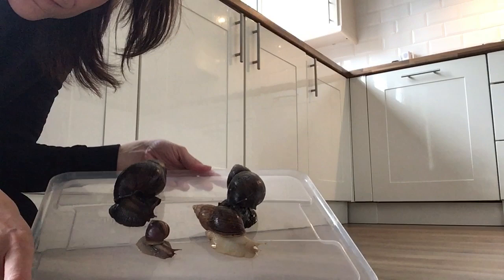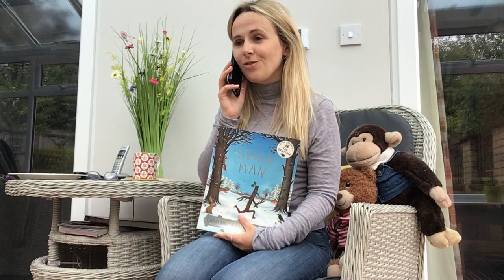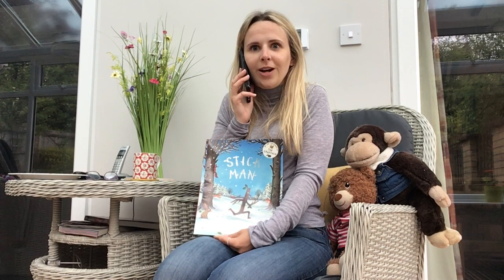I wonder how many snails you'll be able to find in your garden today. Miss Anna, I hope that has told you all about them. I'm learning so much about all different sorts of bugs this week, all because of you. Thank you so much, and I can't wait to see what we're going to learn about tomorrow. Bye! Bye!